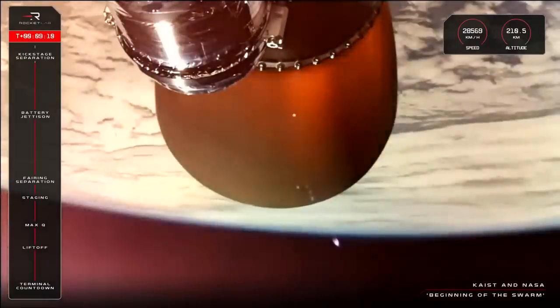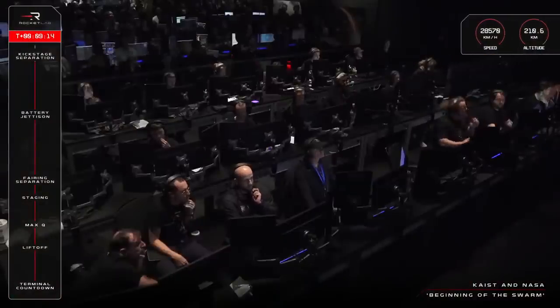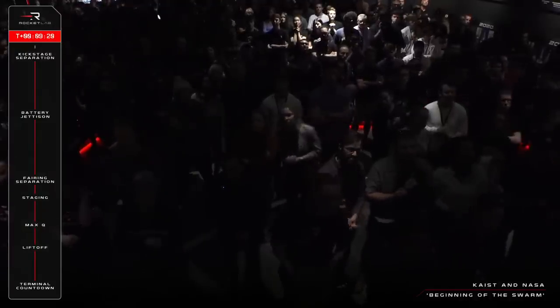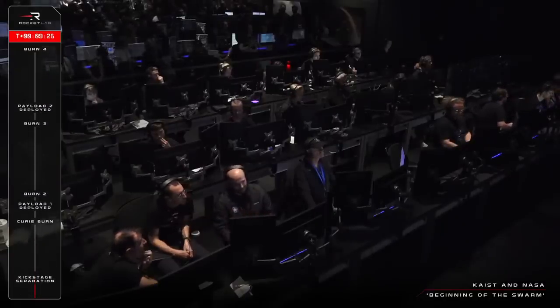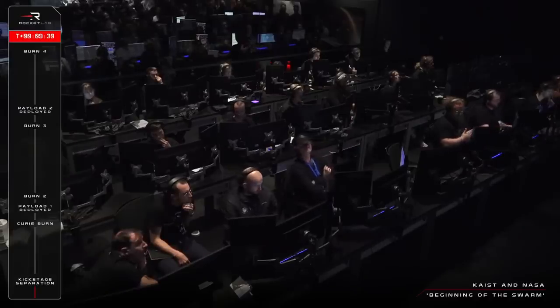SECO confirmed. A great call from Mission Control. The second stage engine has turned cold and the kick stage has separated, ready to begin the payload deployment process.